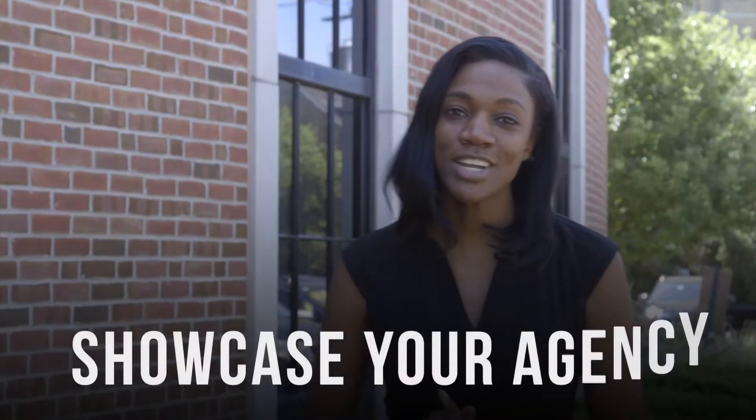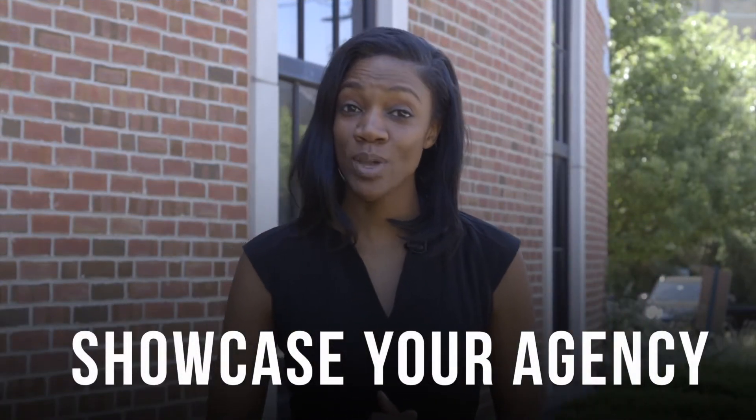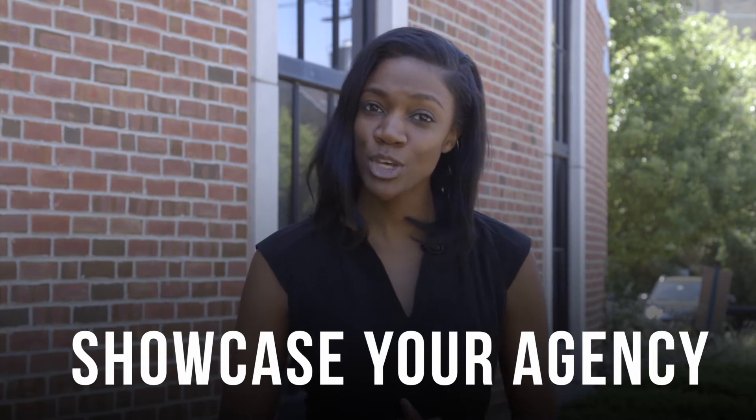Believe it or not, Day of Caring is quickly approaching. Here are a few quick tips to make sure your day goes as smoothly as possible. Showcase your agency. Day of Caring is a great way to educate volunteers about the good work that you do in our community. In fact, many participating organizations have Day of Caring volunteers return year-round.